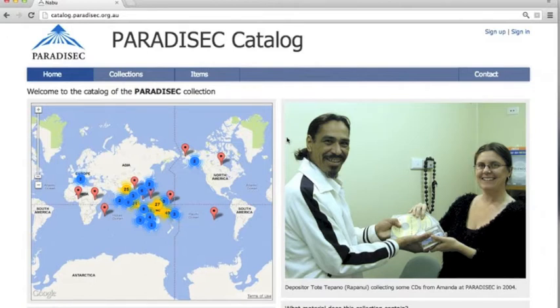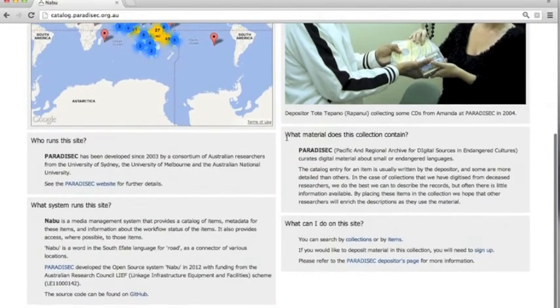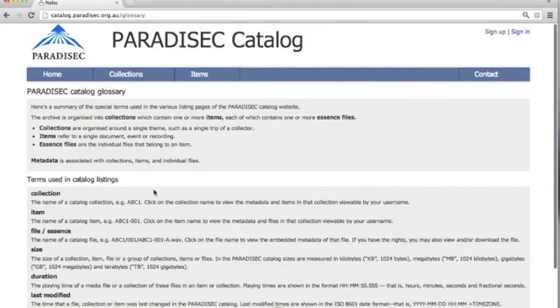As a user of the website, you may first want to understand how it is organized. We can check out the glossary for this — it's at the bottom of the page. It explains that we have collections which consist of individual items, such as a recording session. Each item can have one or more digital files.